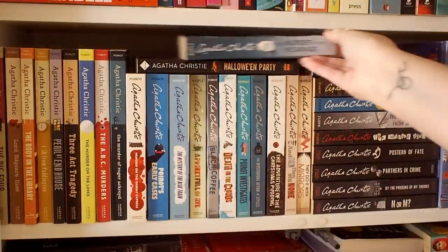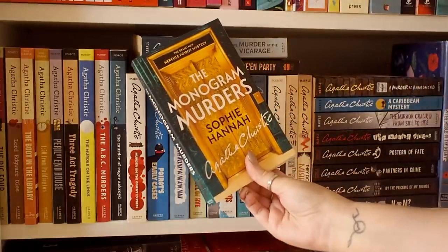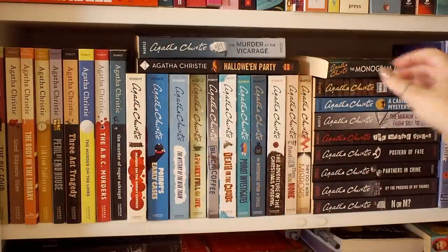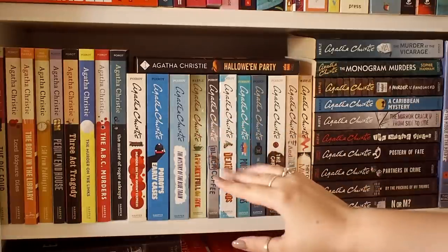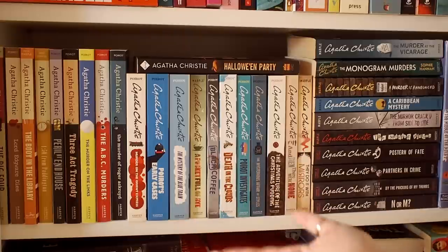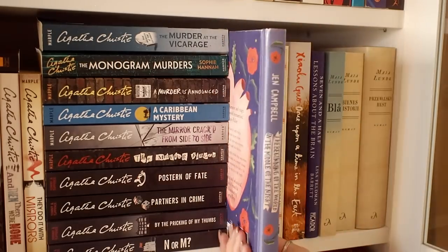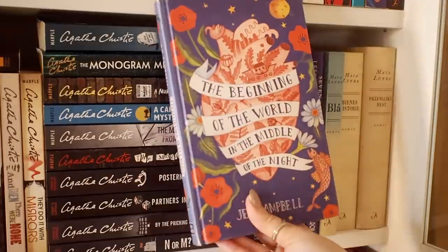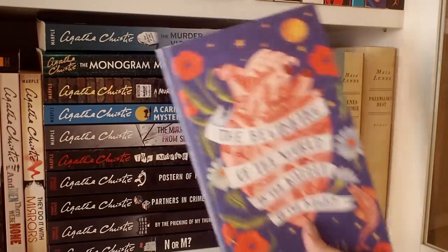I also have a book by Sophie Hannah, who is the person taking over the Poirot series. I haven't read it — I'm scared to, to be honest — but I do have it, so maybe one day. I love Agatha Christie though; I'm probably always going to love her. I think her mysteries are really clever and well written, and I've actually read almost all of her books, but I read them when I was quite young, so now I'm sort of rereading them because I've forgotten a lot of them, and it's just a joy. Then we have The Beginning of the World in the Middle of the Night by Jen Campbell, who is also a booktuber. I would really recommend this — it's very good.